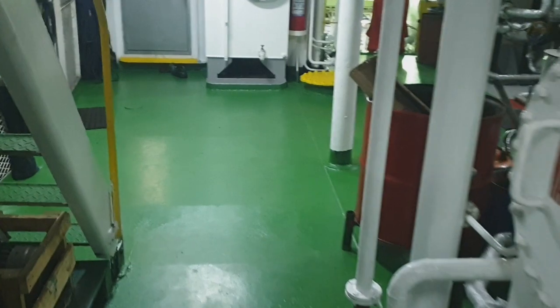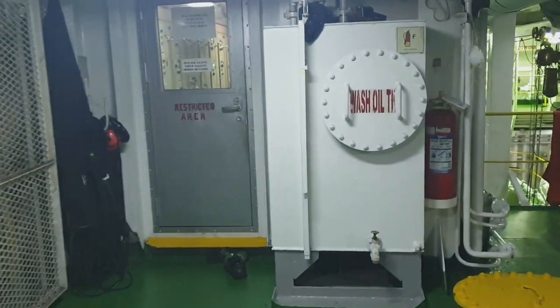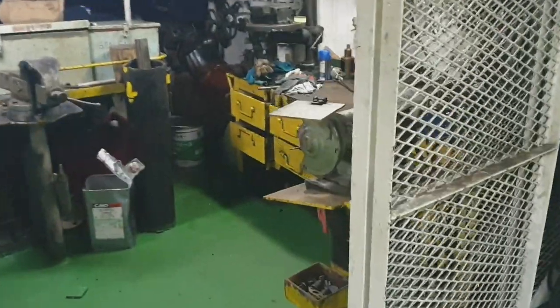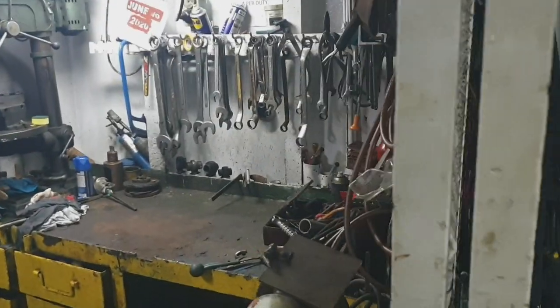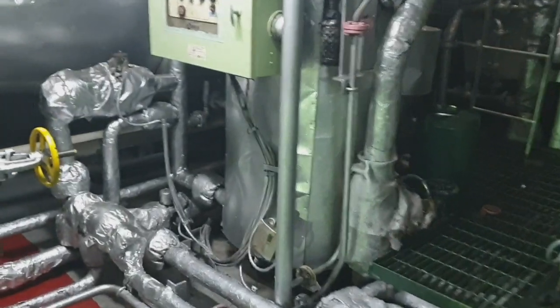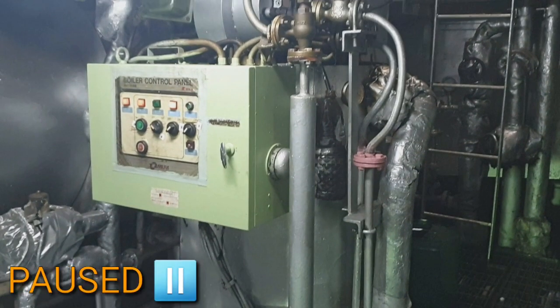So, welcome sa engine room, guys. Muna niya nga ito ang engine room. So, dili sa left side, dili sa workshop. Makita ninyo, no, na ay mga tools dili nakabitay. Di hapon may mag-welding, guys, or mag-overhaul sa mga gagmay na butang.